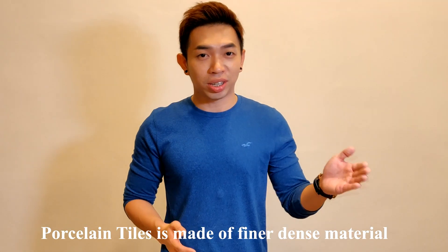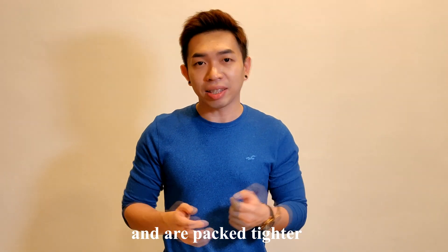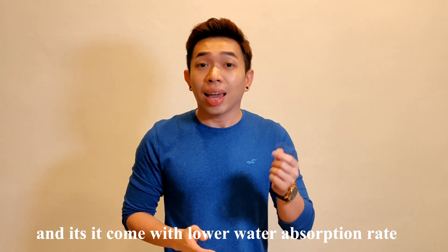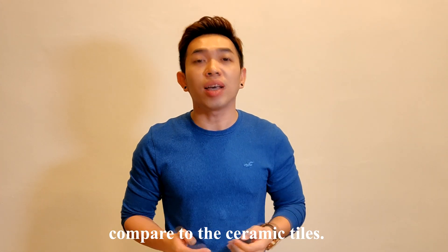What is porcelain tiles? Porcelain tiles are made of finer, dense material and are packed tightly. Porcelain tiles are much harder compared to normal ceramic tiles, and they come with a lower water absorption rate compared to ceramic tiles.